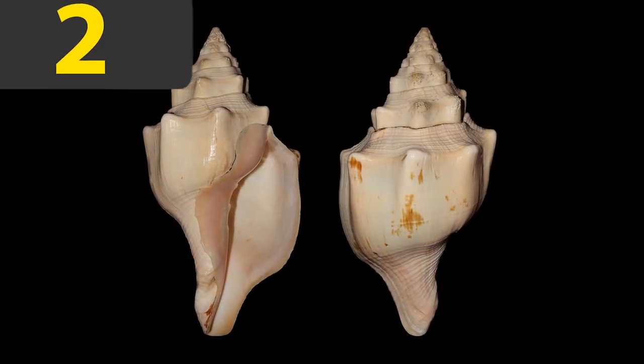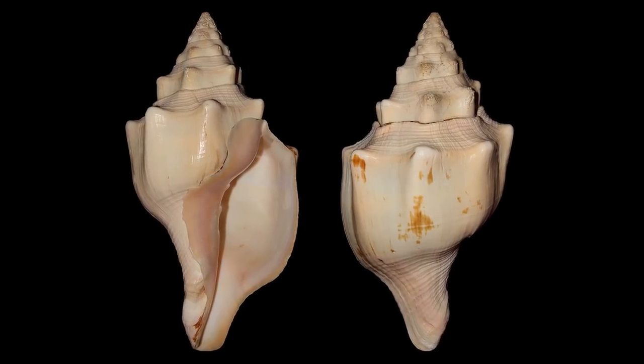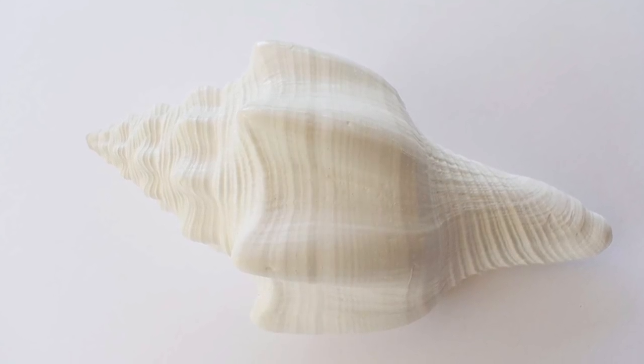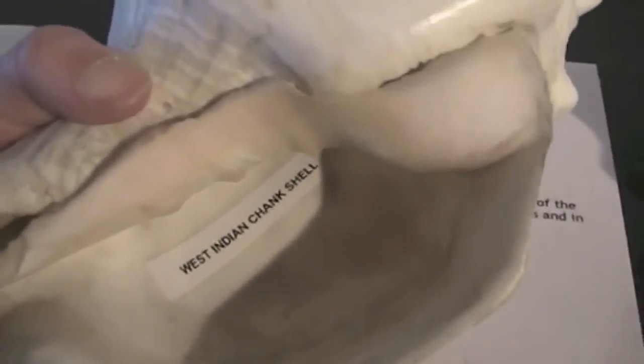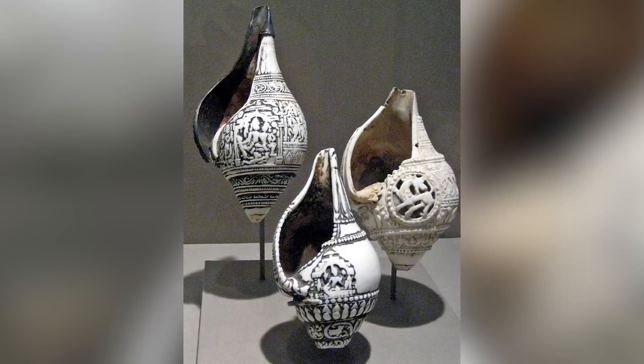Number two: the Sacred Chank. The beauty of the Sacred Chank shell lies in its simplicity. Although it's perfectly lovely on its own, its pristine white surface and elongated, elegant appearance has made it the perfect canvas for some amazing works of art, inspired by the religious significance that it had among Hindus and Buddhists.